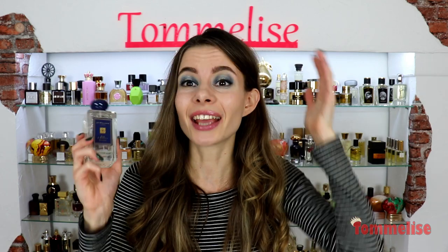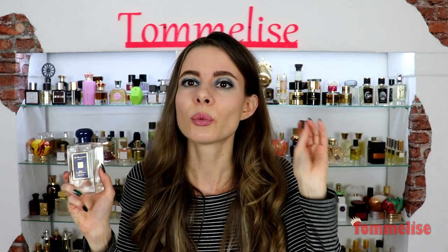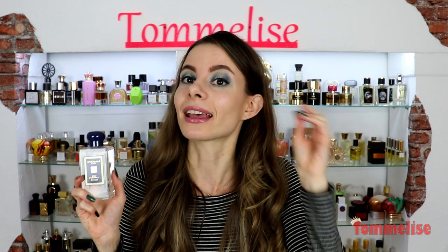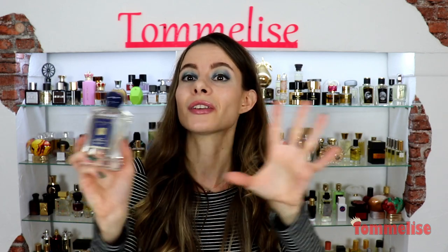So if you miss soapy perfumes, which are quite rare nowadays, I think it's gonna be your jam. However, if you hate perfumes with obviously soapy elements like I did a few years ago, be careful — it's very soapy.